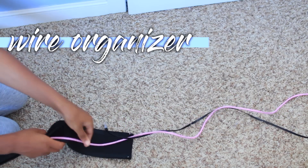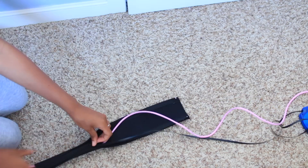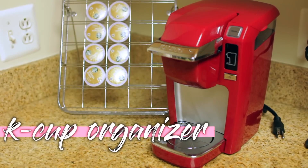Something else you should try to get is something to organize all your wires. I just got this from Amazon and it's really convenient because it keeps all your wires from looking messy all over your floor. I just put my ethernet cord and laptop charger in there.